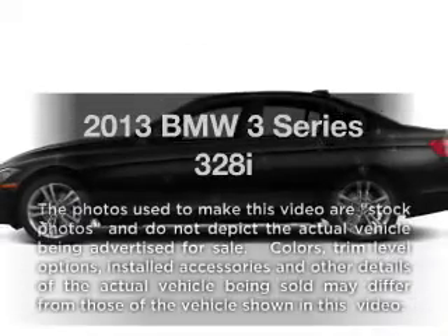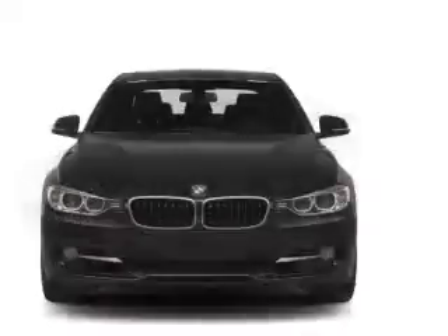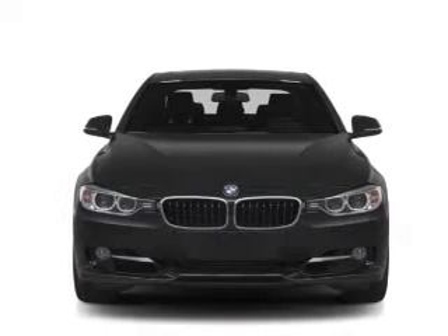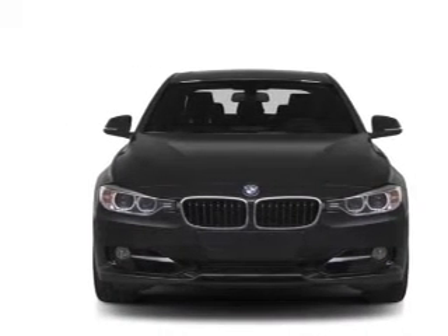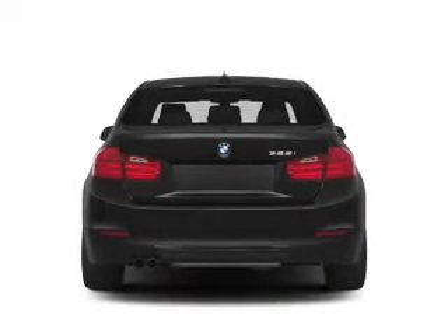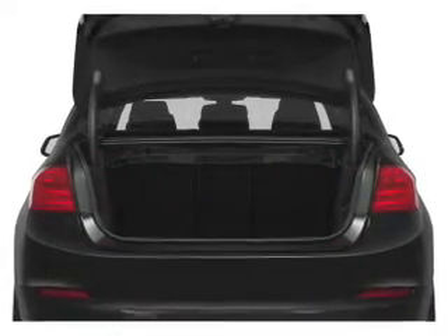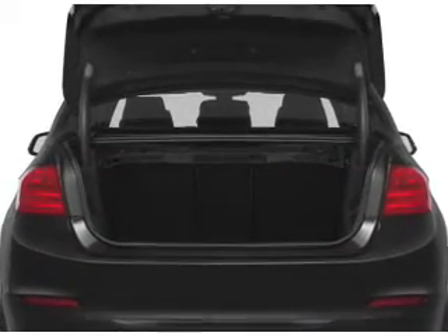Check out this 2013 BMW 3 Series. This is the set of wheels you've been looking for, with an efficient four-cylinder engine. The powertrain includes rear wheel drive that responds smoothly to its automatic transmission. Premium wheels lend a distinctive appearance. Brake safely with the anti-lock braking system. Power and reliability are a great combination.